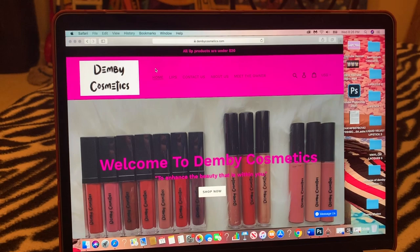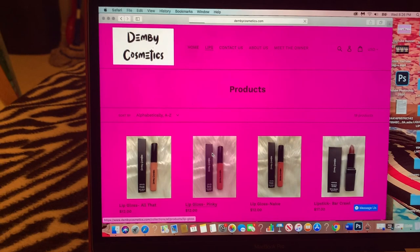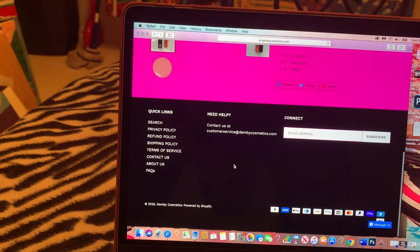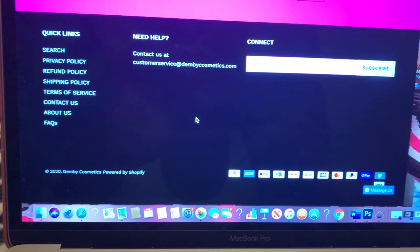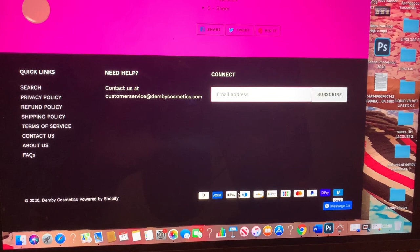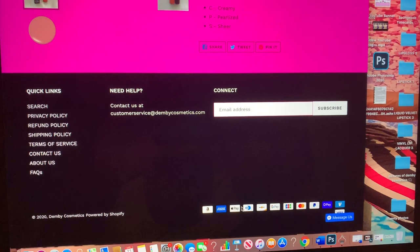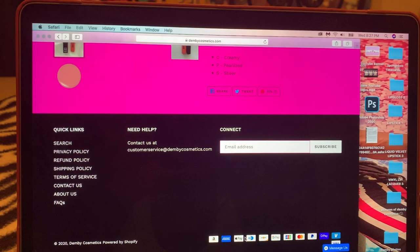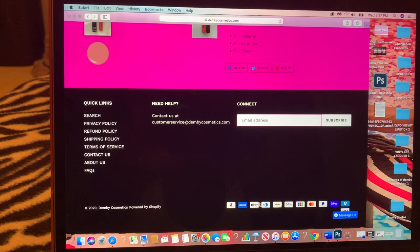I also gave y'all a lot of options as to how to pay. Of course it's online so you have to pay with a card — Visa, Mastercard, or Discover, whether it's a credit card, debit card, or even a prepaid card. If you have Amazon Pay, you can pay with Amazon. If you have Apple Pay, you can use that. If you have PayPal, you can pay with your PayPal account. My website is very secure, so you don't have to worry about your information being hacked.